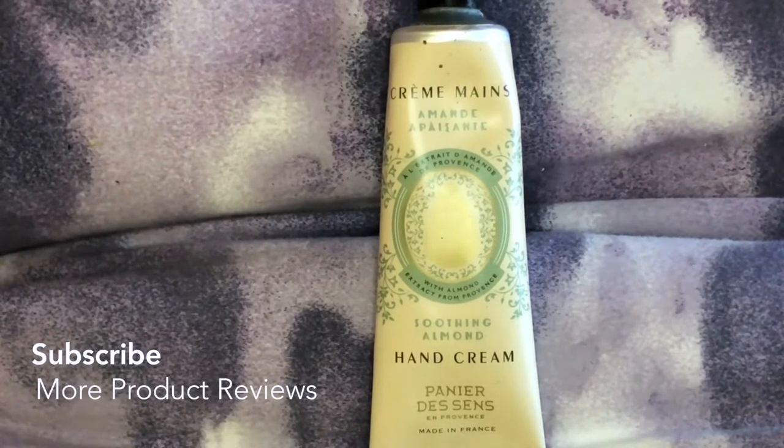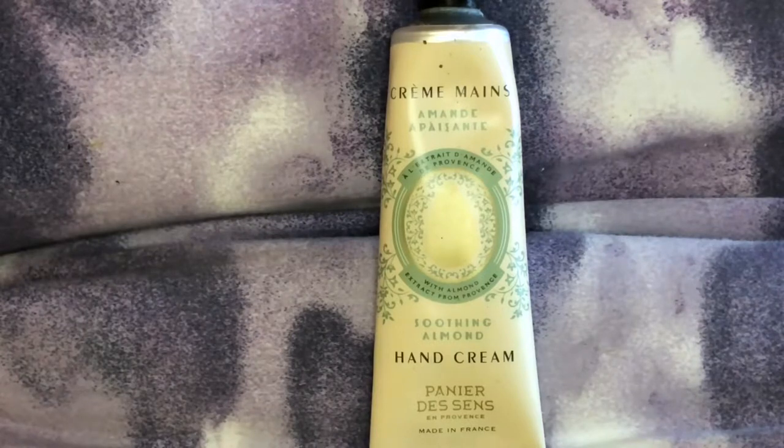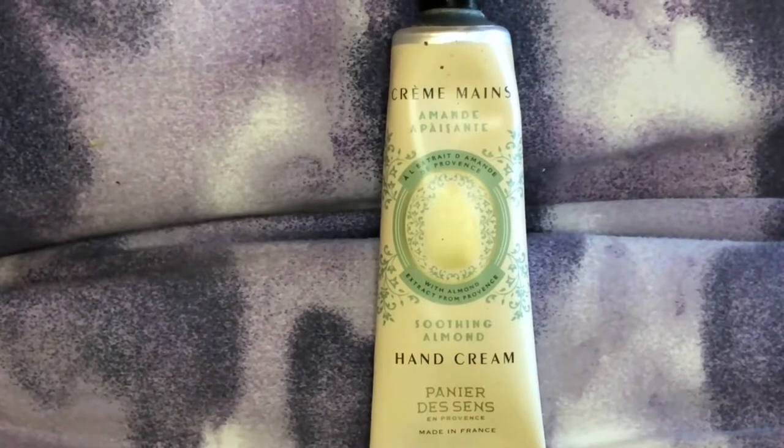It measures 1.5 inches by 4.2 inches — it's just a pocket moisturizer at one ounce. They also have other scents: rose geranium, precious jasmine, red thyme — I have no idea what that would smell like — rejuvenating rose, and sweet almond, which is what I chose.